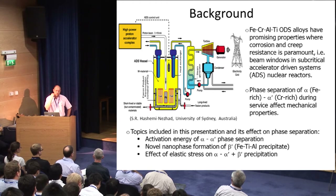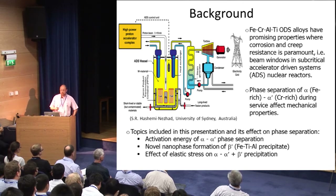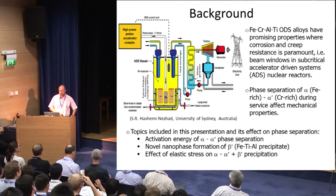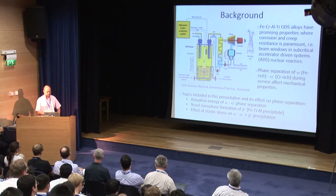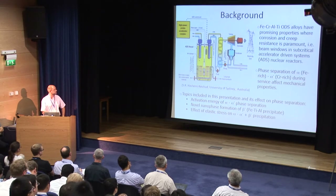The hot topic is which material should be used to build this beam window inside the nuclear reactor. ODS alloys were the first option because of their experience and high-temperature properties. However, this material also has to work at temperatures around 500 degrees C. At these temperatures, there are problems with embrittlement due to the formation of a chromium-rich phase — the alpha prime — which affects the properties. So this work characterizes those properties, including determining the activation energy of this process and presenting for the first time a nanophase formation we call beta prime, detected during annealing, and the effect of elastic stress on this nanophase precipitation process.